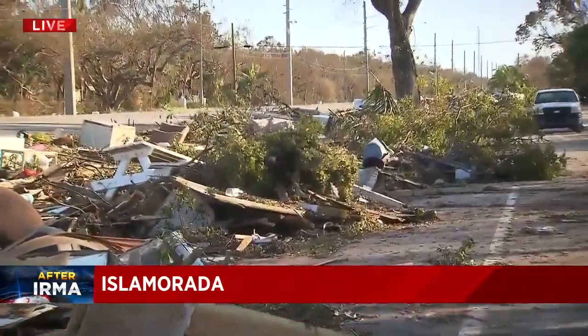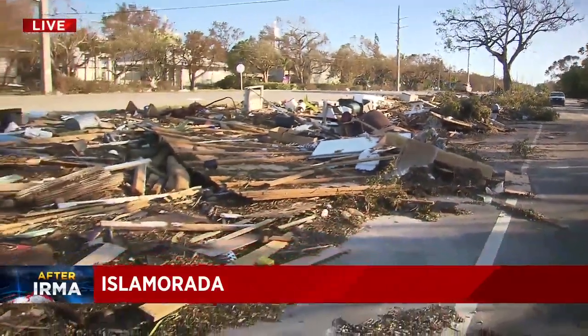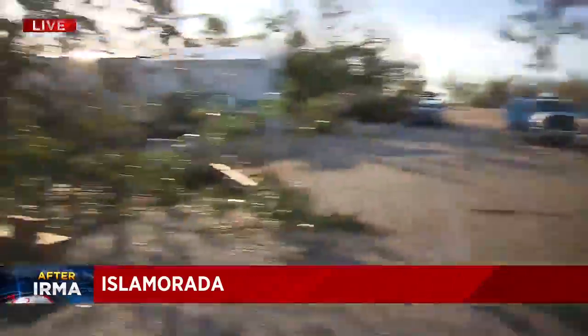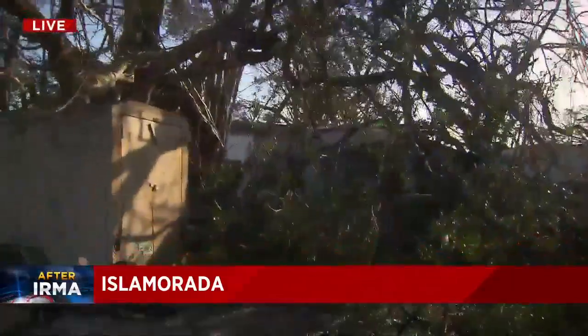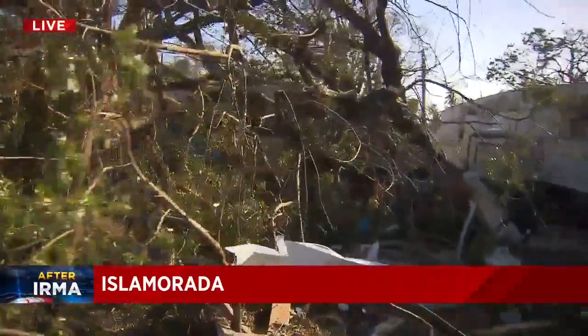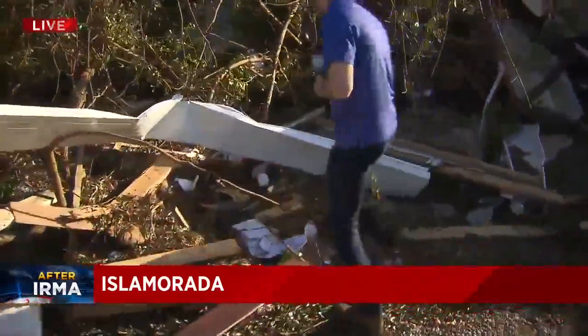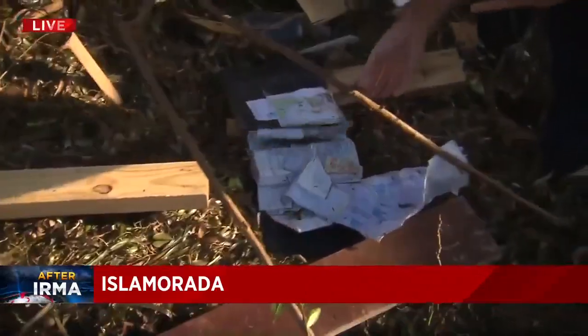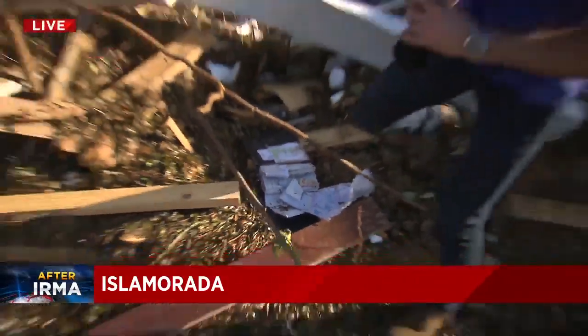We wanted to pull over here because this is the front entrance of a community of trailer homes. As we make our way into this community, it's just destruction. You can see this is a tree that is completely fallen onto a home, and there is a lot of this. The images here are just incredible. There's metal siding from roofs, there's bottles — this is someone's life. Those are receipts, that's a receipt book. This is just everyone's lives in pieces.